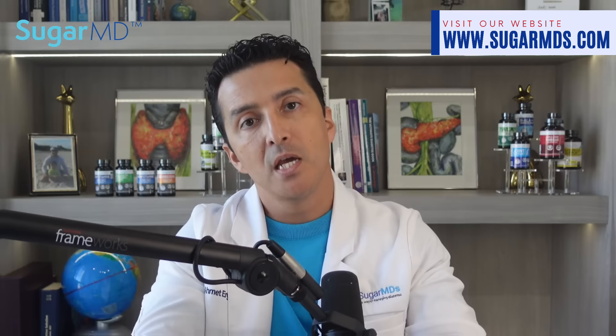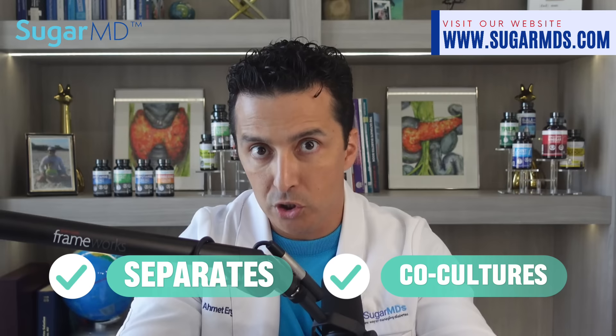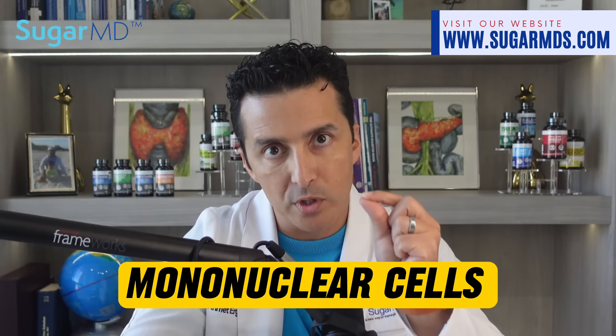Another promising approach is stem cell educator therapy, which uses cord blood stem cells to re-educate the immune system and suppress autoimmune responses. The stem cell educator device separates and co-cultures a patient's mononuclear cells with cord blood stem cells before returning the re-educated cells back to the patient's circulation.